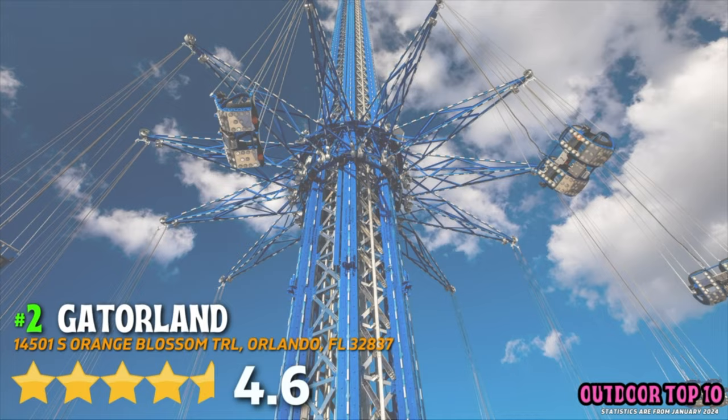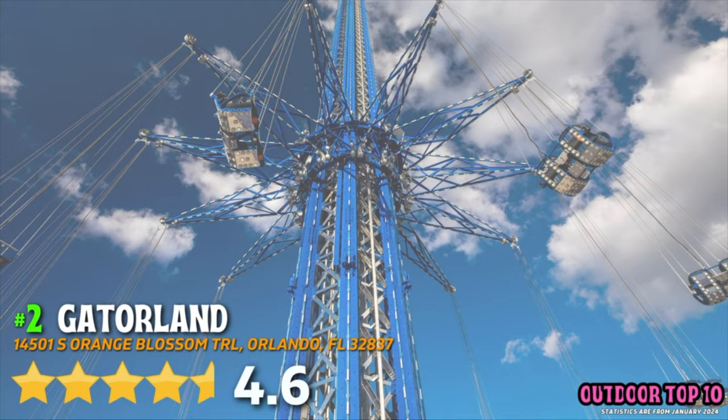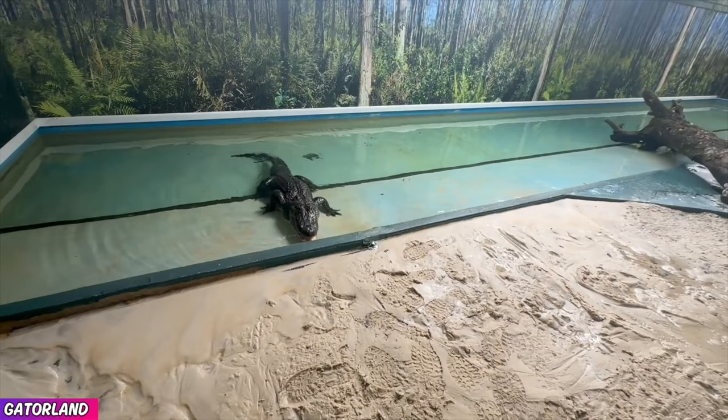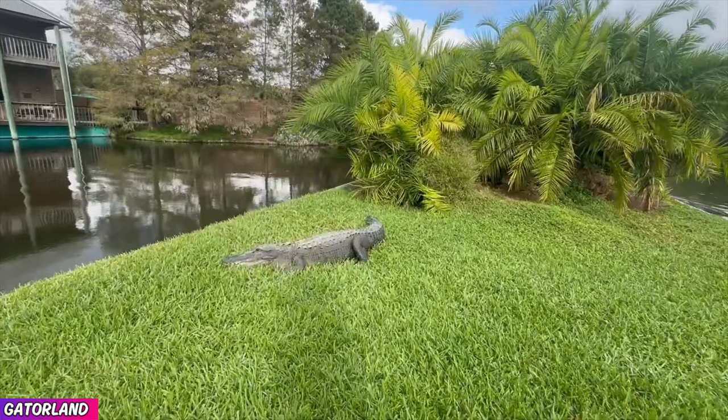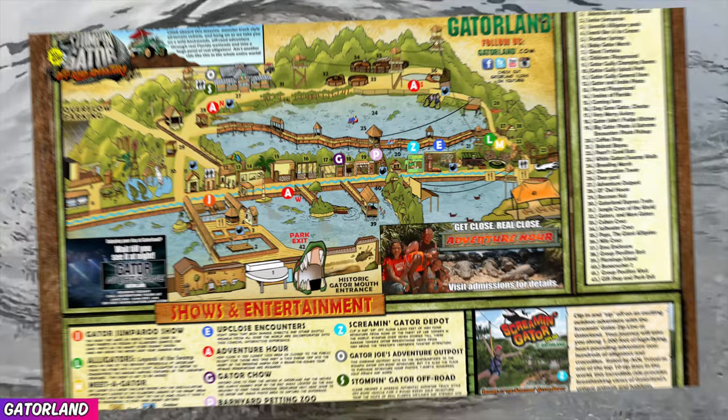Number 2, Gatorland, 4.6 out of 5. It is impossible to visit Orlando and not see a billboard for Gatorland. And for good reason, because Gatorland is a great attraction that offers close encounters to massive gators, live demonstrations, zip lines, kid activities, and so much more. Kids will also love the Barnyard Petting Zoo. I really cannot recommend Gatorland enough.